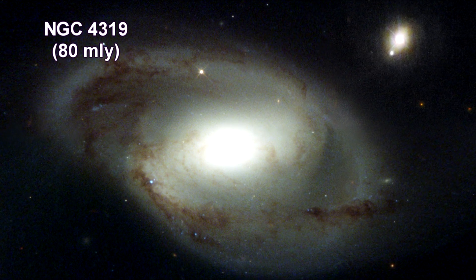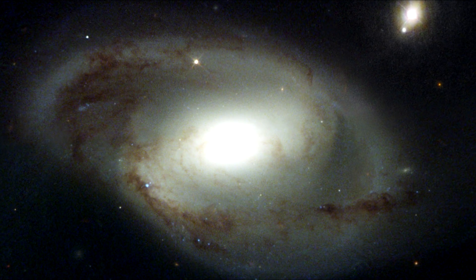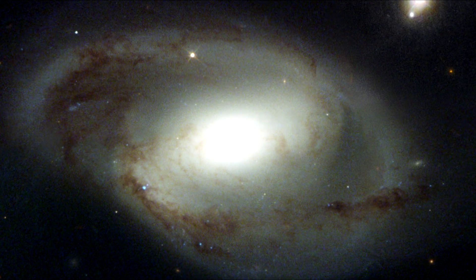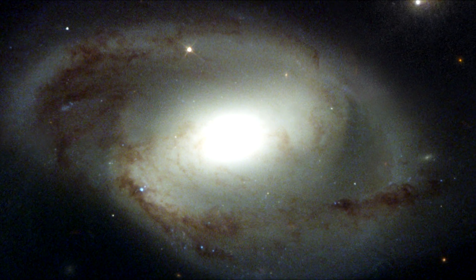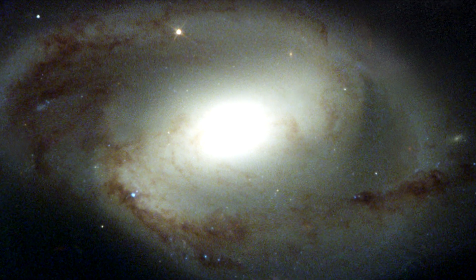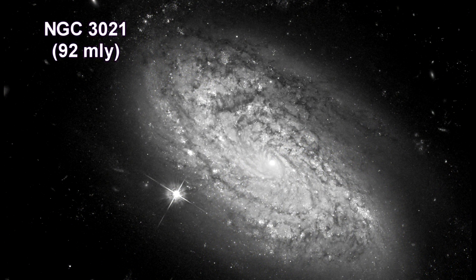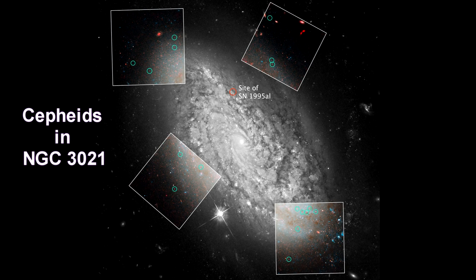This Hubble image shows the inner region of galaxy NGC 4319. The unusually dark, misshapen dust lanes in the galaxy's inner region are evidence of a disturbance probably caused by an early interaction with another galaxy. This galaxy was one of several hosts of recent Type Ia supernovae observed by astronomers to refine the Hubble constant. Edwin Hubble made precise measurements of Cepheid variable stars in this galaxy, which are used to calculate the supernova observed in the galaxy in 1995.